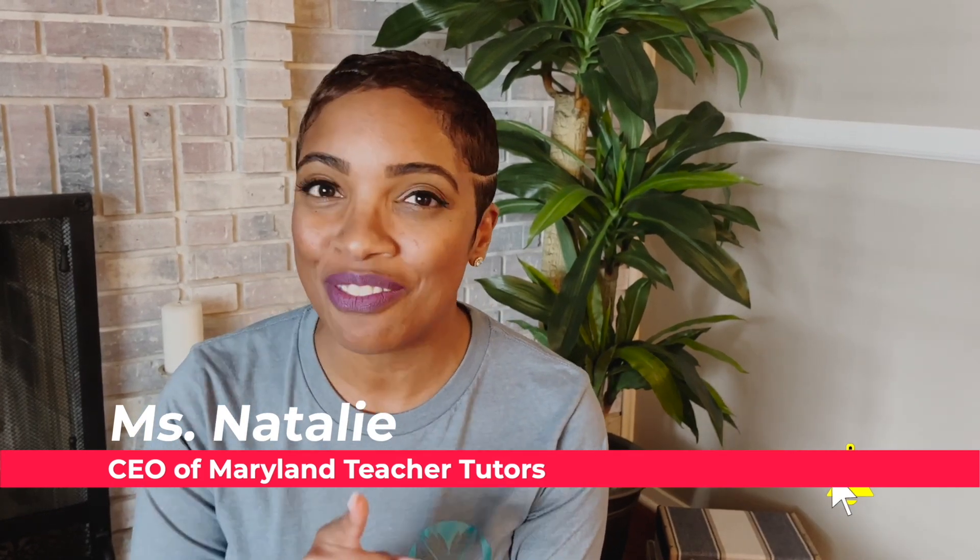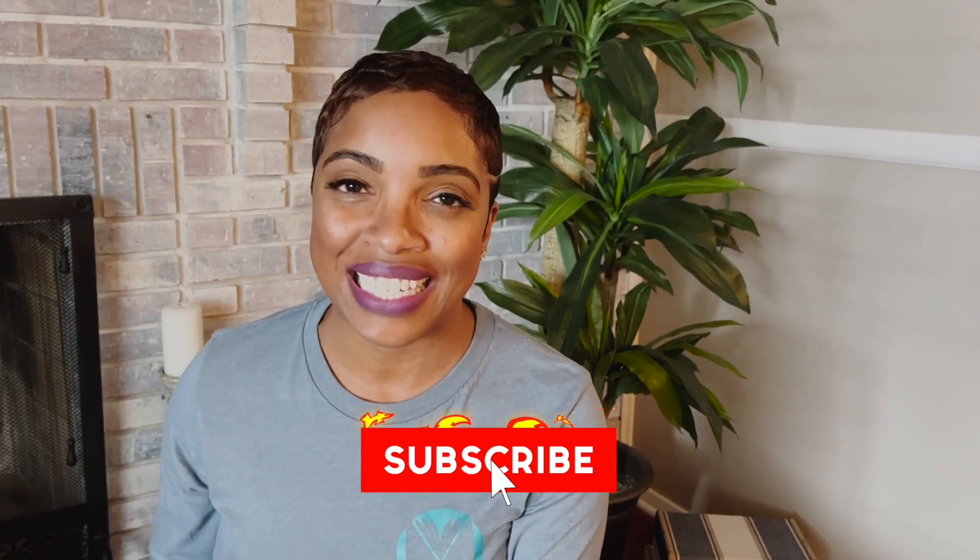Happy rolling! MTT is your one-stop shop for free educational content, resources, learning tools — all things academic. And even though we are Maryland-based, we are available to parents, students, and teachers everywhere. So make sure you check us out, keep coming back, leave a comment if you love what you're seeing, like, subscribe, share, and turn those notifications on. We'll see you soon!